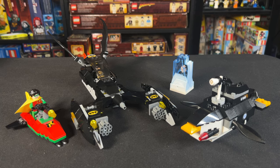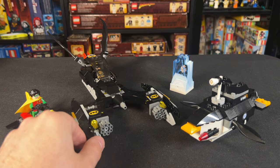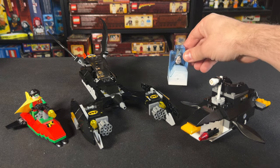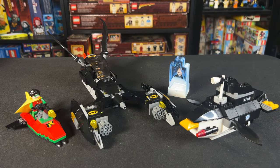One thing I always liked about this set growing up was the amount of side builds it came with. We've got Robin's little jet ski, the bat pod ski thing, a little ice block for Mr. Freeze to put a minifigure in, and a miniature penguin submarine. I always thought it was so cool how they gave us so much to play with beyond just the Batcave location itself.